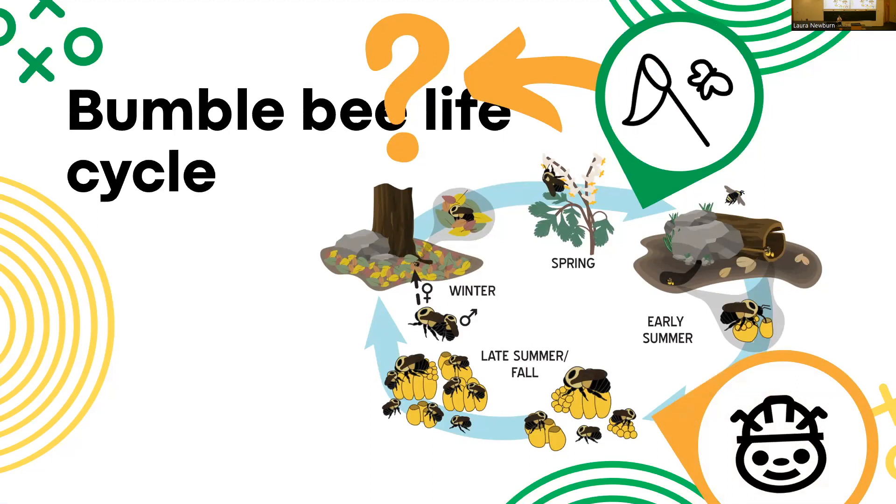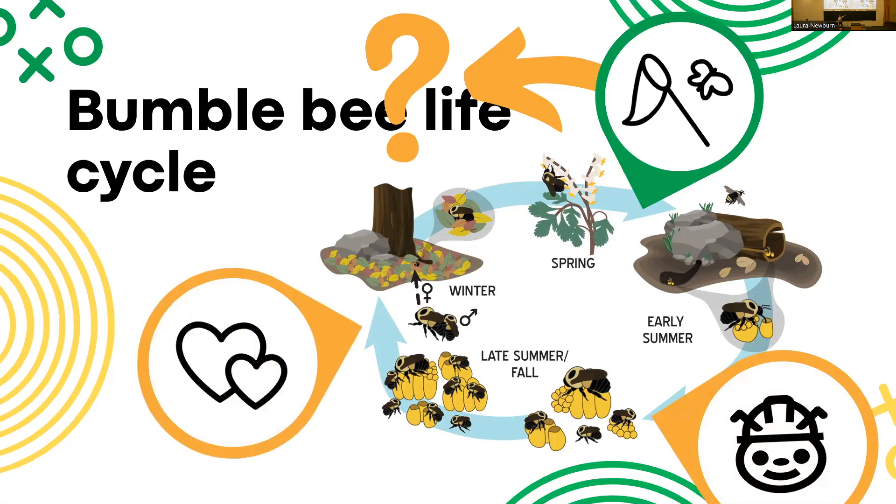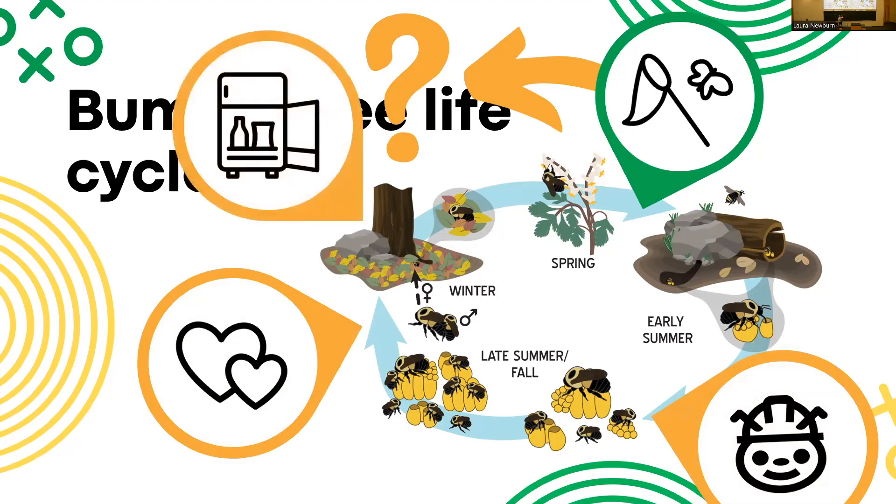Some metrics we look at to assess our conservation breeding include: first, colony initiation — is the queen producing workers? Later in the life cycle, we want to see she's producing reproductives, meaning males and gynes, and that they're successfully mating. We also track how well they survive overwintering. In the wild they'd bury themselves in the ground or leaf litter; in our lab we keep them in a mini fridge that right now is just packed full of bees.